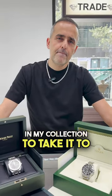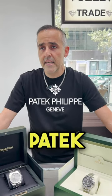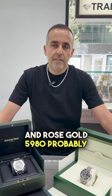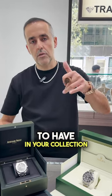What's the next watch to take my collection to the next level? Probably the best watch I'm going to suggest is the Patek Philippe rose gold 5980 — that will probably be the best choice to have in your collection.